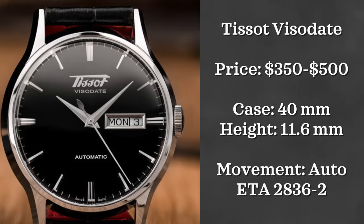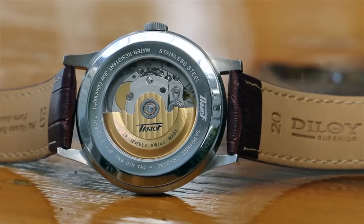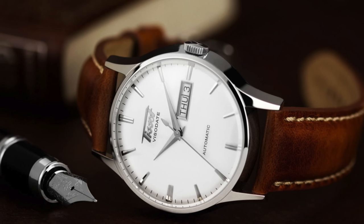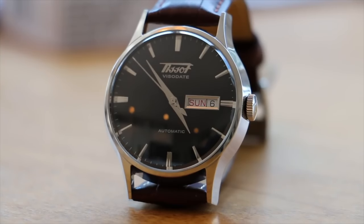The next watch from Tissot is the Tissot Vizodate. This is a watch that I have owned in the past and I have nothing really bad to say about it. The watches can be found from $400 to $600 depending on the dial option — I've seen the white silver dial going for more than the black dial version, though I think it is also the better looking one of the two. The watch has a 40 millimeter case, is automatically powered with an ETA 2836-2 movement, and is 11.6 millimeters thick.